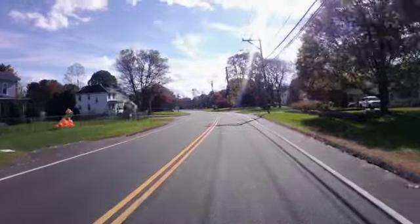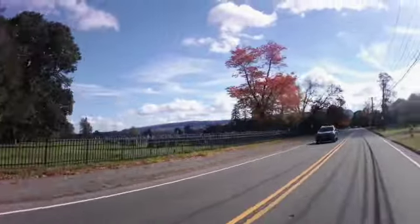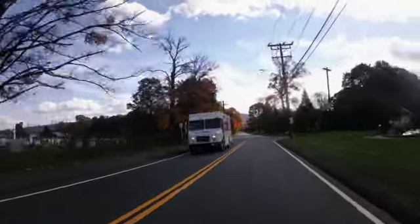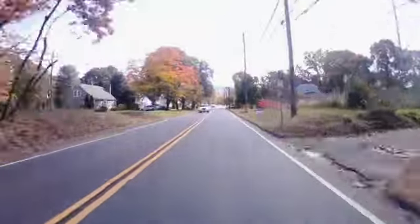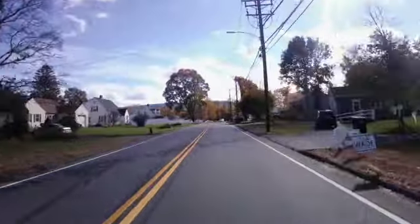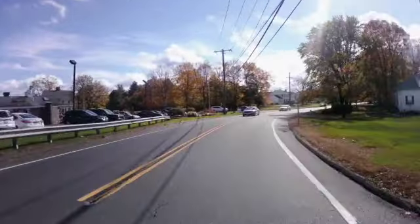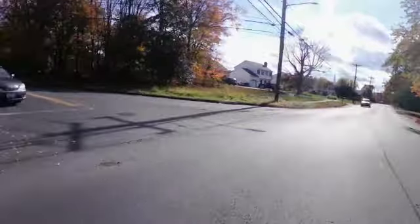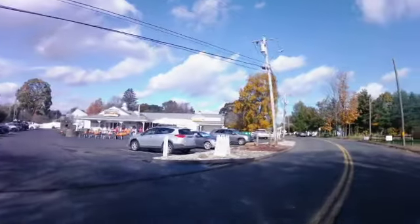The cemetery that a lot of the bodies went through — from when it was a funeral home — is right here on the left, so the house is directly opposite the cemetery. There's also a little place you can pick up food right down the street that's really nice: Lewis Farms. It's a nice place to stop and get an apple cider donut, some coffee, and other things.